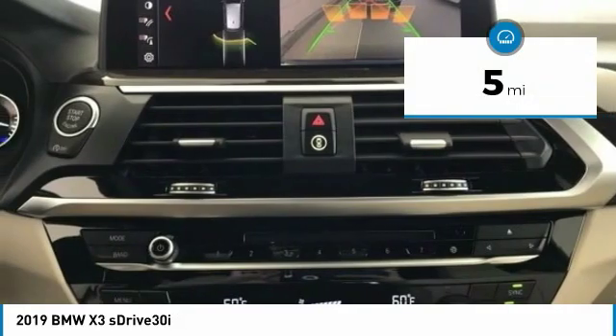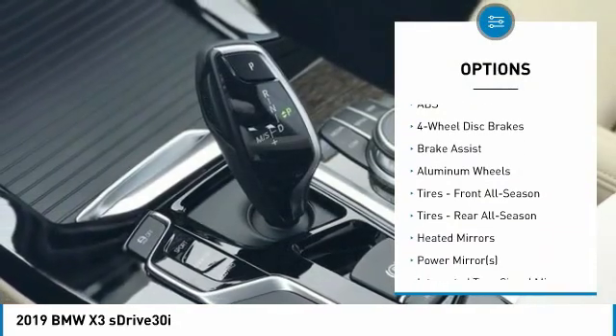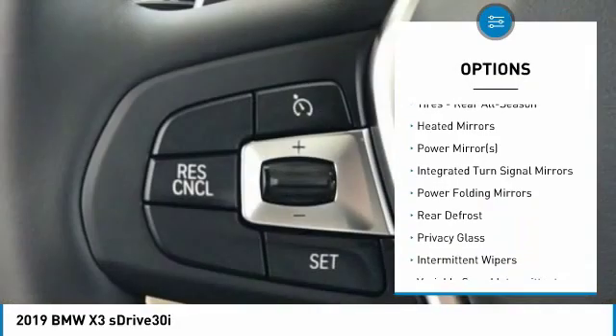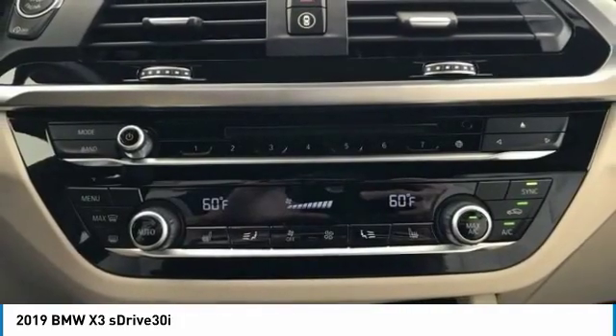This vehicle has less than 100 miles. Here are some of this vehicle's great options: power passenger seat, anti-lock braking system, power lift gate, keyless entry, steering wheel audio controls, leather-wrapped steering wheel, power steering, adjustable steering wheel, aluminum wheels, and four-wheel disc brakes.